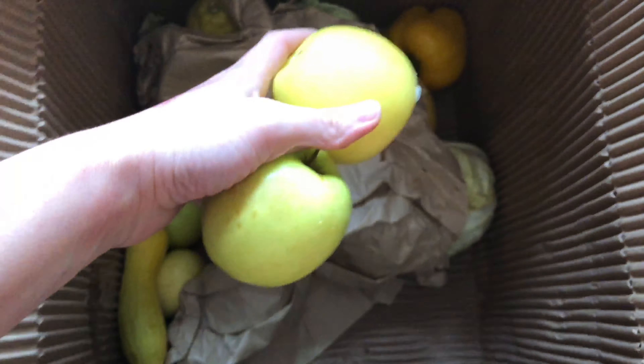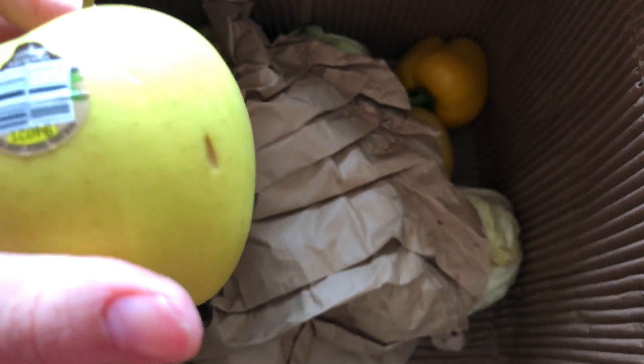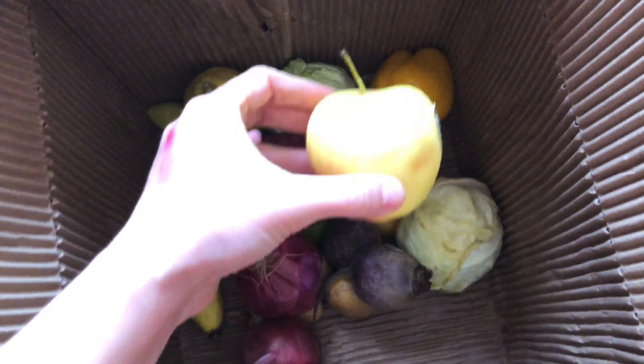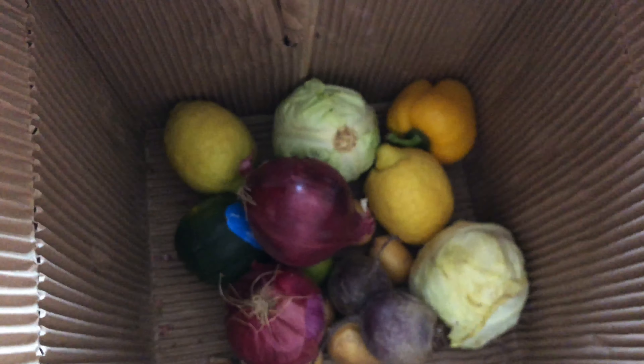Then we've got apples — they always have a huge assortment of apples. Golden delicious. I'm guessing there'll be six in here. Then we've got some summer squash — we like to cook these on the grill. There are two of those, a little small but that's fine.